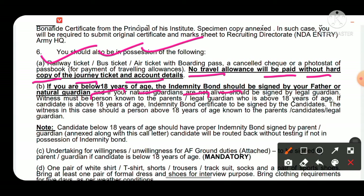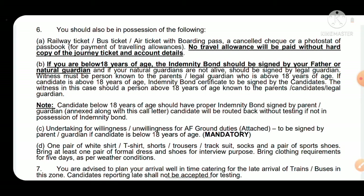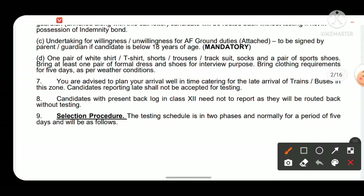If you are below 18 years of age, the indemnity bond must be signed by your father or natural guardian. There is also a willingness certificate attached in the call-up letter regarding willingness or unwillingness for air force ground duty — this is mandatory. If you are below 18, your parent must sign; if above 18, you sign yourself. Both the indemnity bond and willingness certificate are compulsory documents.